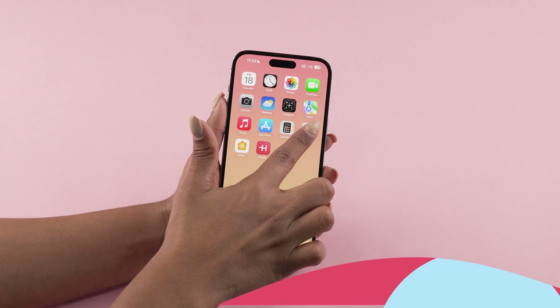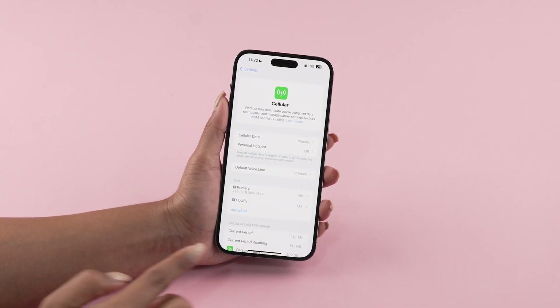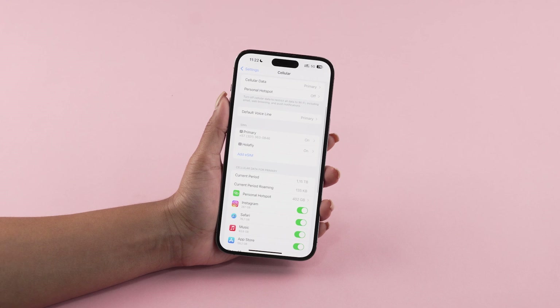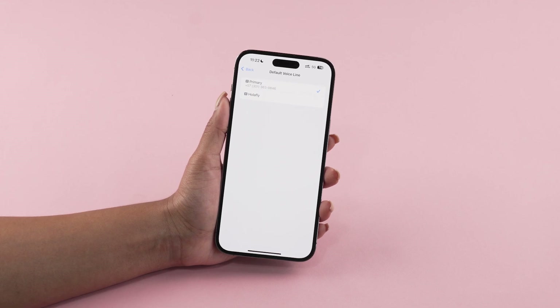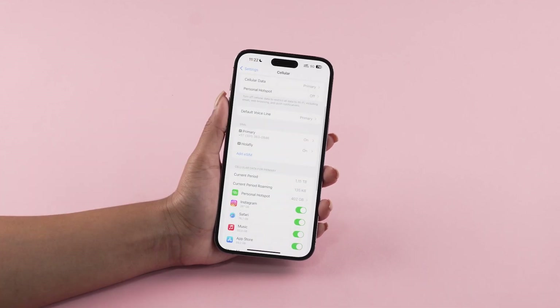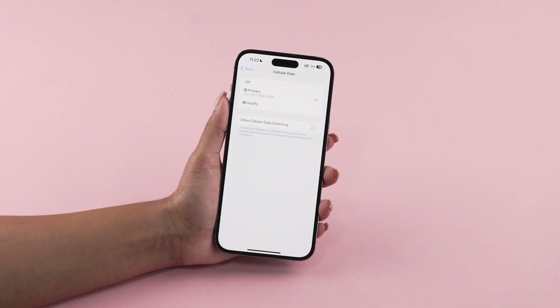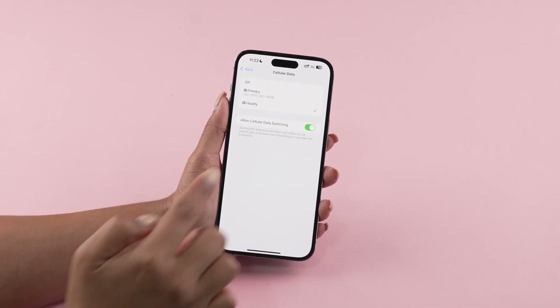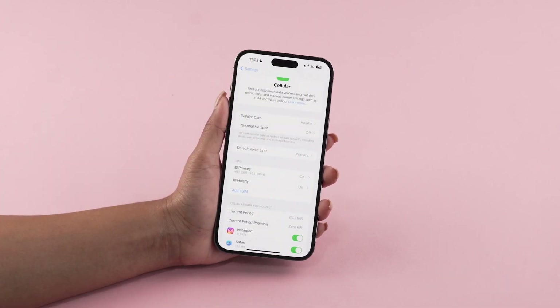Go to Settings, then Mobile Data or Cellular. Ensure both your personal SIM and Olifly eSIM are active and select Default Voice Line. Once there, choose your personal line. Return to Mobile Data or Cellular. Tap on Cellular Data and select your Olifly eSIM. Then locate the Cellular Data Switching option and toggle it off to prevent unexpected roaming charges if your eSIM runs out of data.